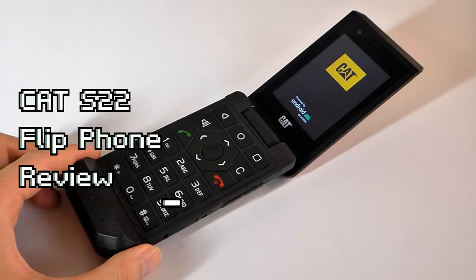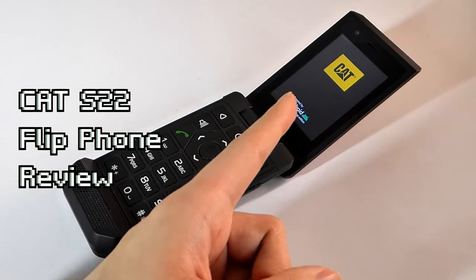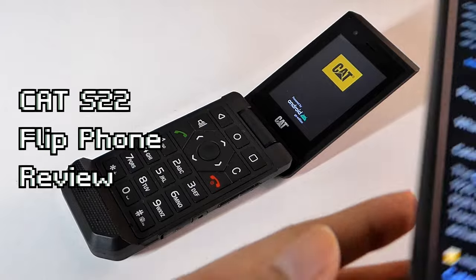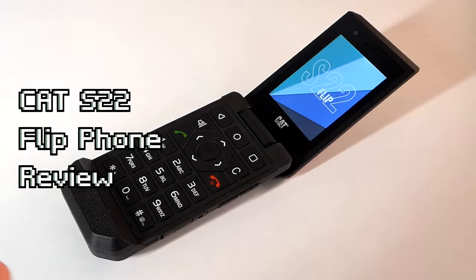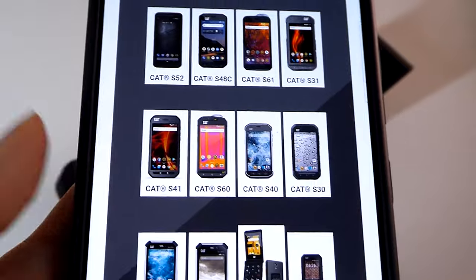Hey y'all, here at OSReviews, we're taking a closer look at the Cat S22 Flip. This isn't referring to the animal, but rather Caterpillar, which is a brand known for industrial machinery including tractors. In the mobile space, they've created quite a few rugged phones, some of which tout functionality including infrared cameras for scanning things and thermal imaging as well.